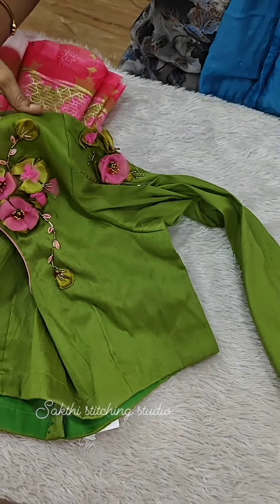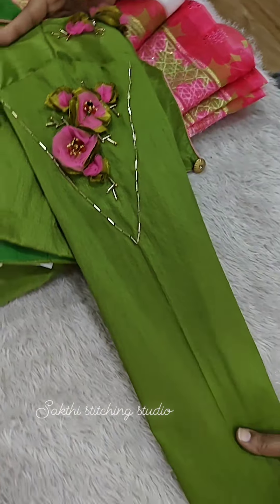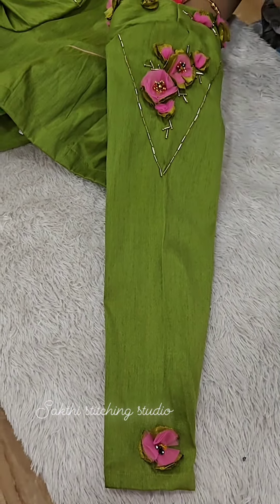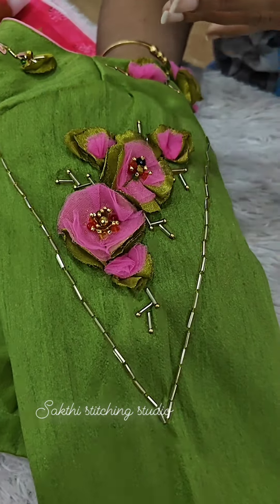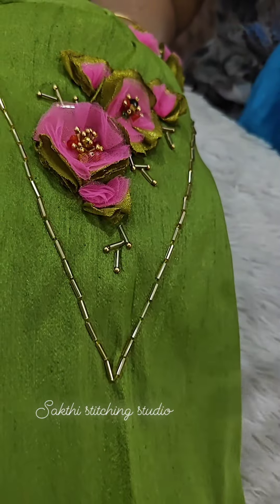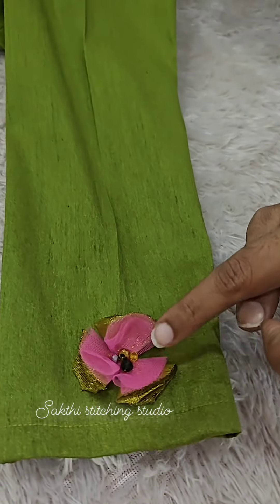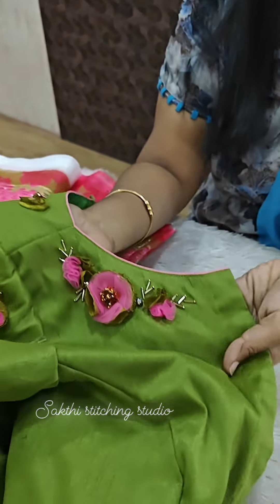We have a pretty output. We have a long sleeve. The front is also the beautiful cut detail.